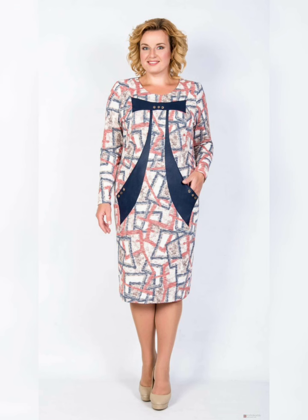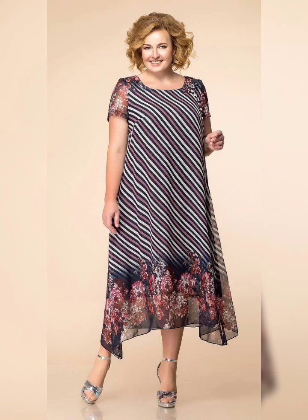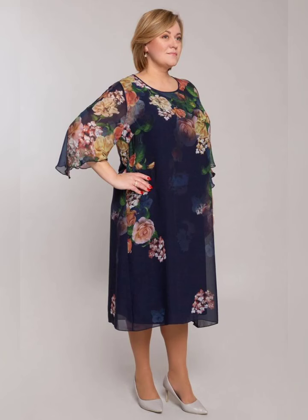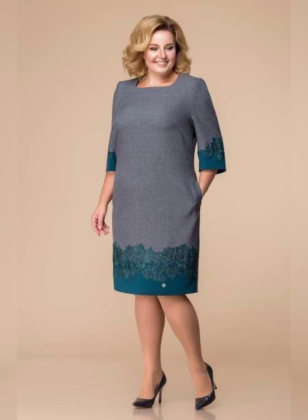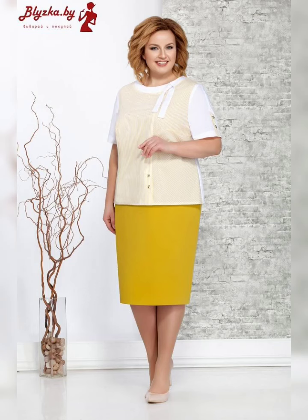When it comes to plus size dresses, there are a few things to keep in mind. First, you want to find a dress that fits well — look for dresses specially designed for plus size women with features like stretchy fabric, adjustable waistbands, and flattering cuts. Depending on your body type, you may also want to look for dresses with empire waists, A-line skirts, or flattering necklines to accentuate your curves.